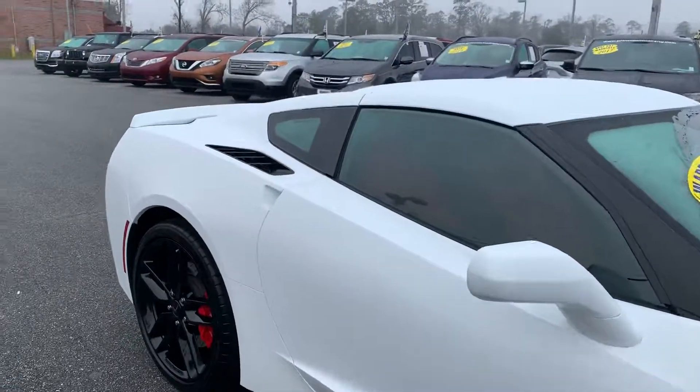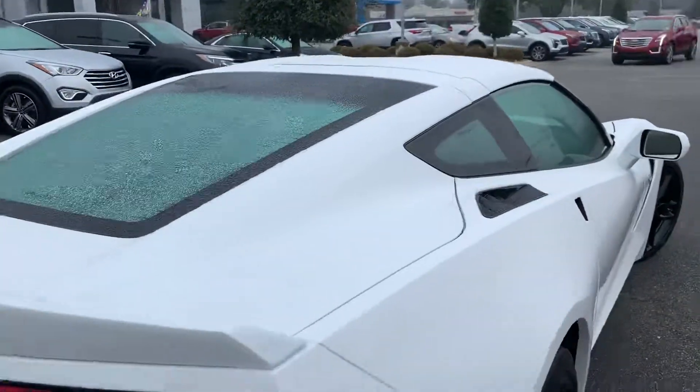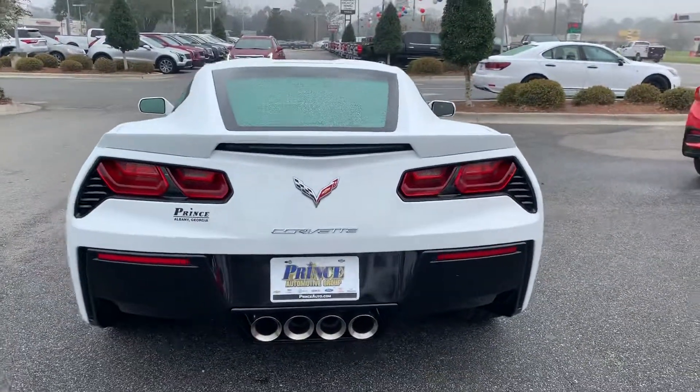The sleek lines of that Corvette kind of go all the way to the back. The flush door handles, piano blacked pillars, and it does have that quadriport exhaust.